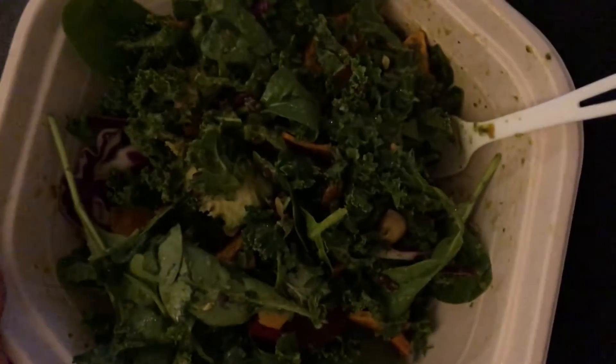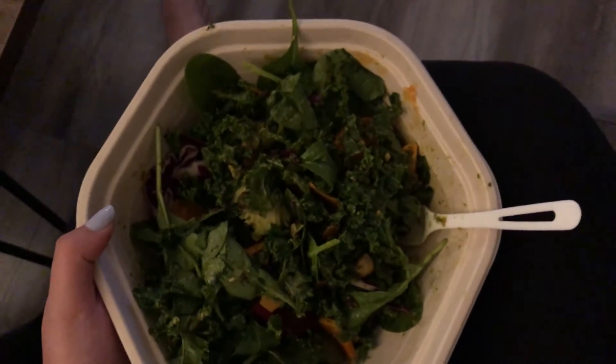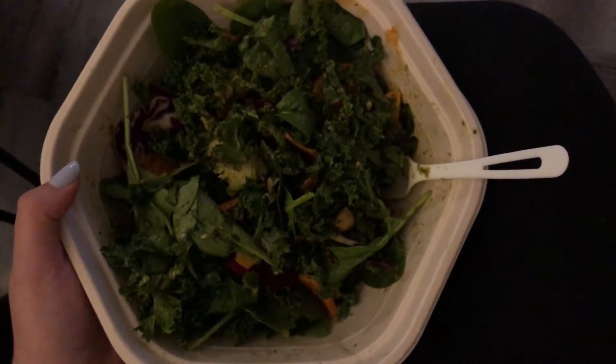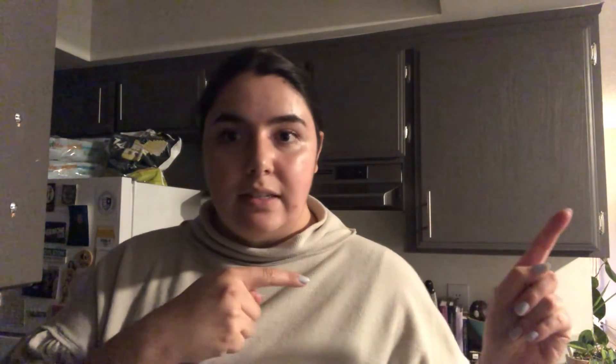So I got the pesto vinaigrette instead, with beets, sweet potatoes, chickpeas, cabbage, lentils, almonds, and avocado. Then Phil got a modified chicken tostada, which is spinach with quinoa, tofu, carrots, tortilla chips, breadcrumbs, cilantro, hot sauce, and lime cilantro dressing. So that's what we got — let's go eat it all!